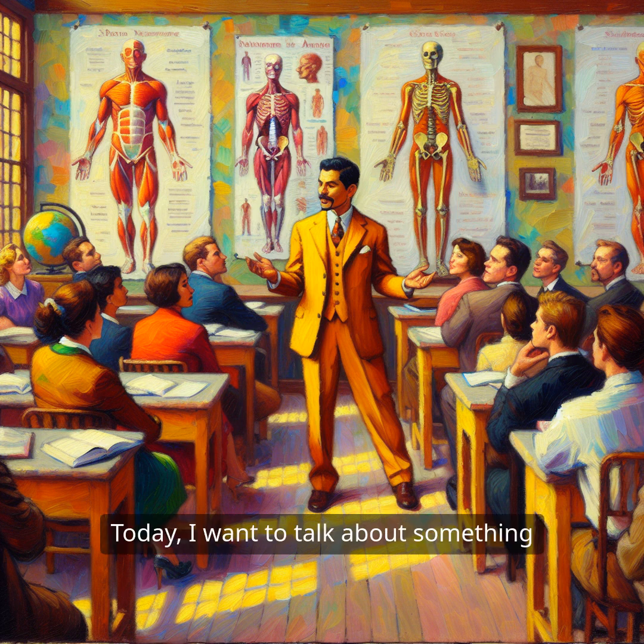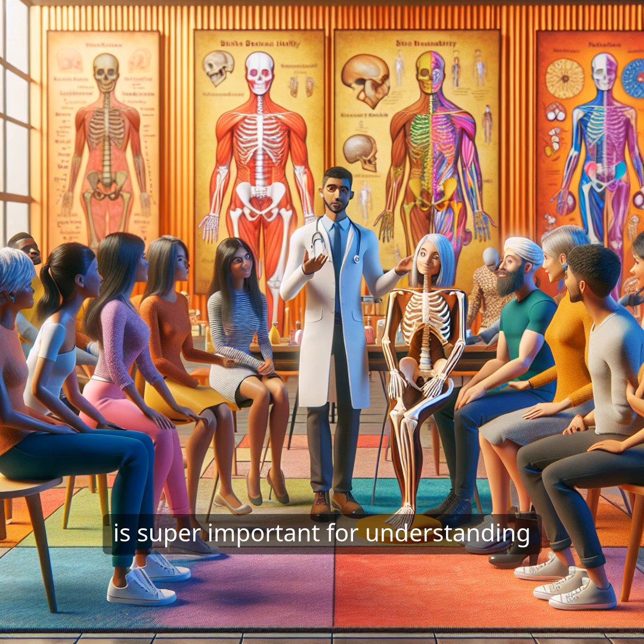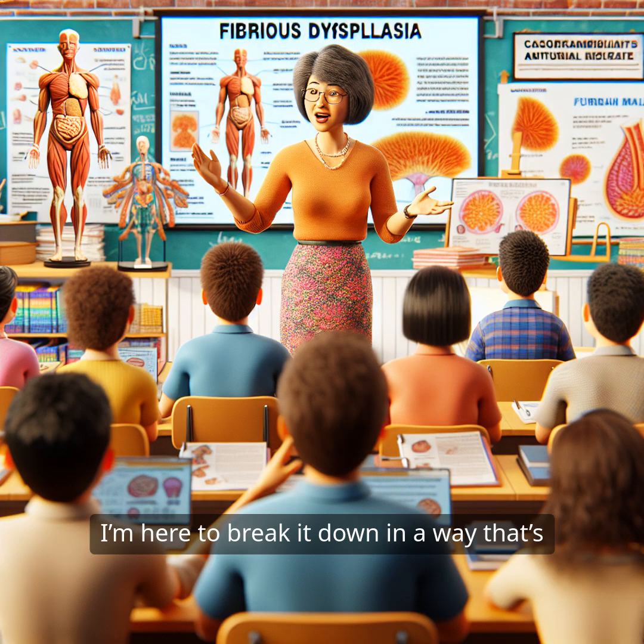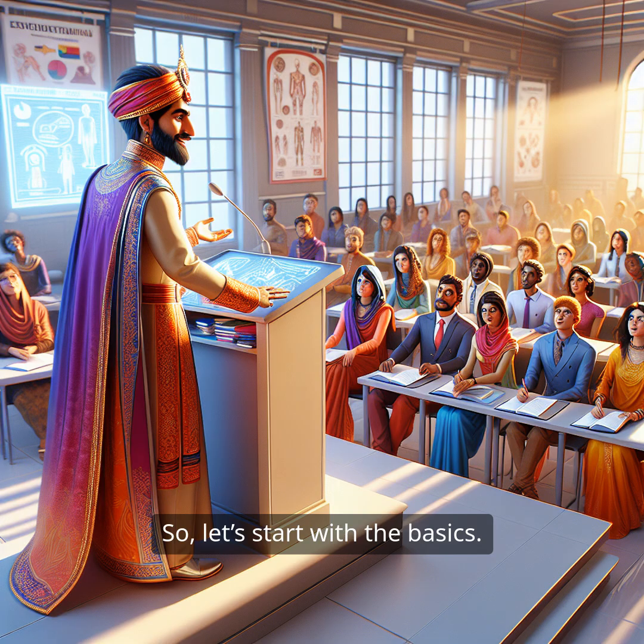Hey everyone! Today, I want to talk about something that might not be on your radar, but is super important for understanding how our bodies work, especially when it comes to bone health. We're diving into a condition called fibrous dysplasia. Now, before you think that sounds complicated, don't worry. I'm here to break it down in a way that's easy to understand, relatable, and hopefully a bit engaging too. So, let's start with the basics.